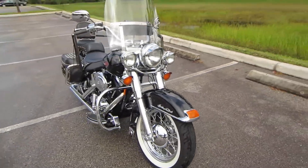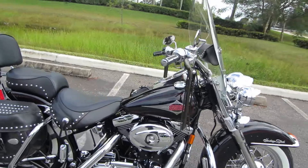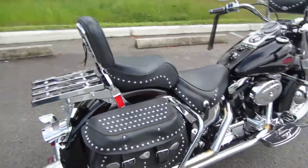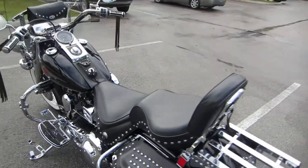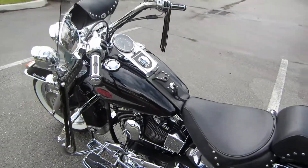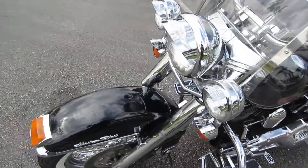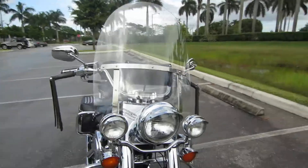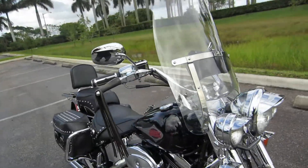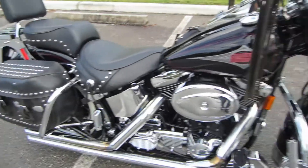The 1999 Heritage Classic in absolutely beautiful condition. This bike is decked out, and without a doubt when we do a walk around on this bike you will see how awesomely maintained and how meticulous the guy was that owned it. We're going to do a total walk around, show you all the extras and just how great a condition this bike really is in.